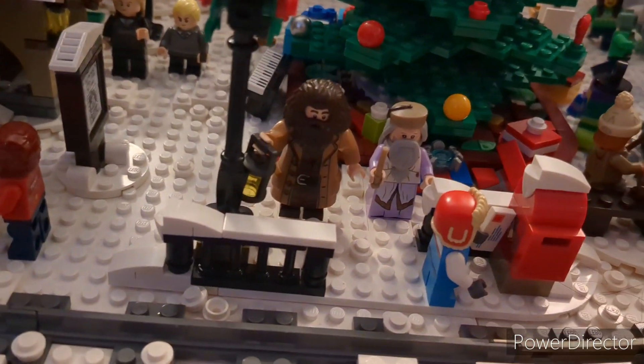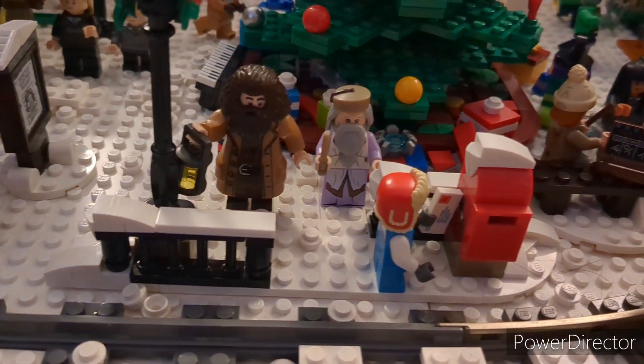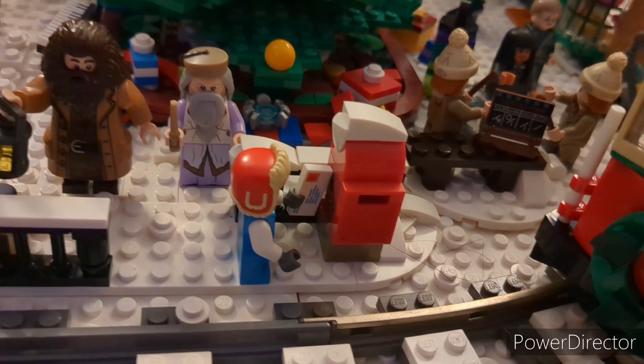Then moving on we have the little bus stop, where we have Hagrid and Dumbledore standing here, presumably waiting on the train. And then we also have a kid who is mailing his letter to Santa.